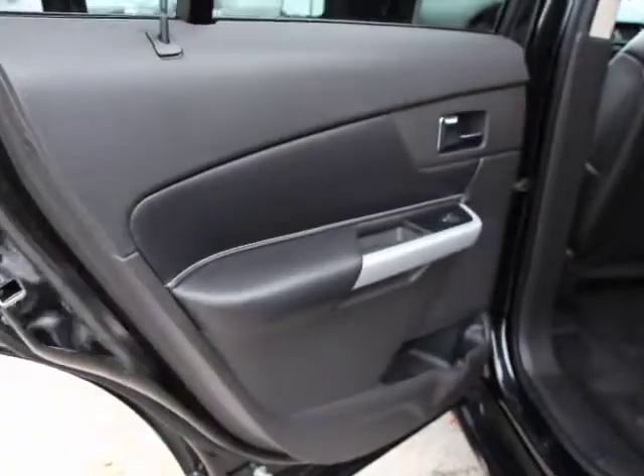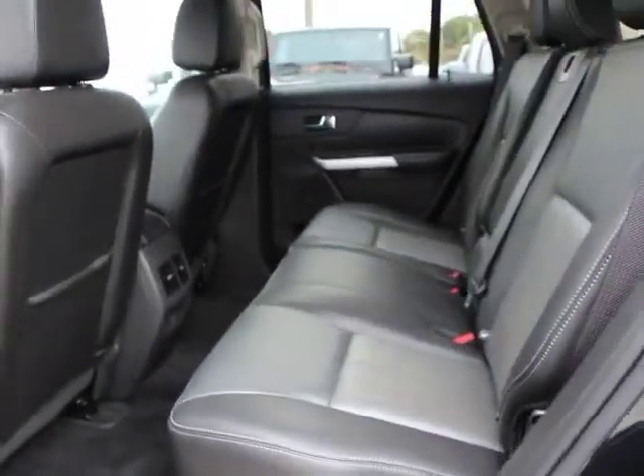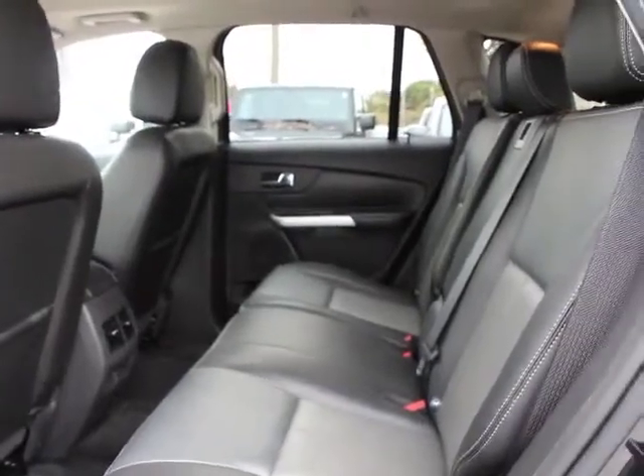This vehicle is CARFAX certified one owner and qualifies for CARFAX buy-back guarantee. This isn't just a vehicle, it's an experience. So stop in for a test drive today.